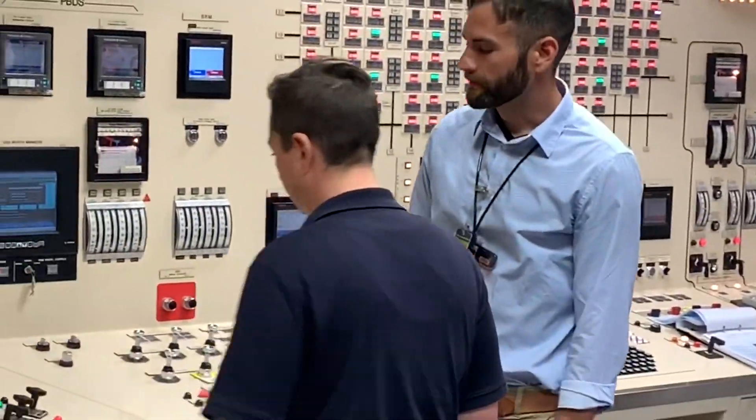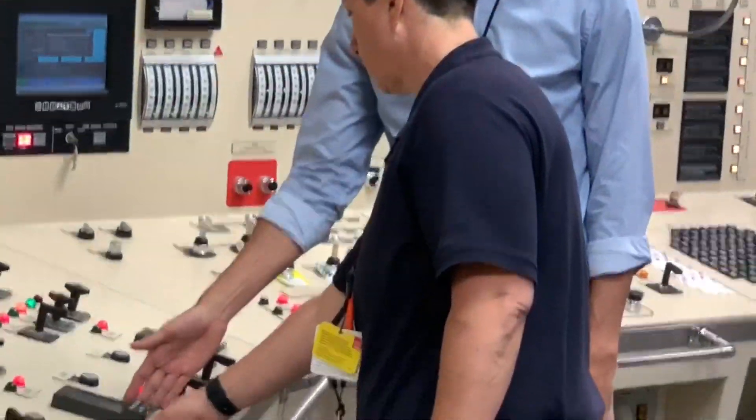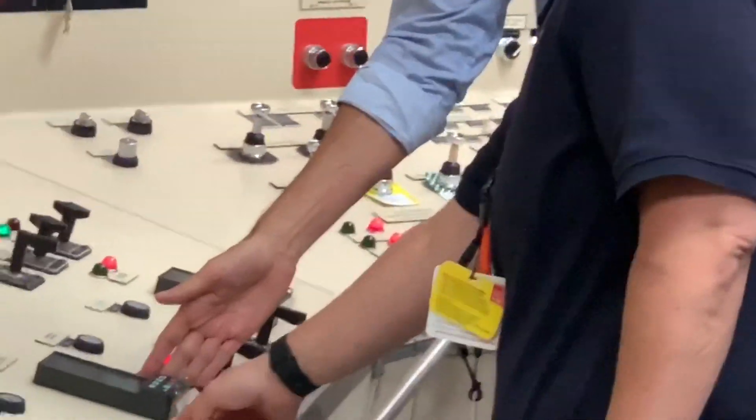I'll be up here, Chuck. As you can see now, this is the Alpha Research MG17 controller. Lowering speed. Correct. Correct component. Lowering speed to 50%.